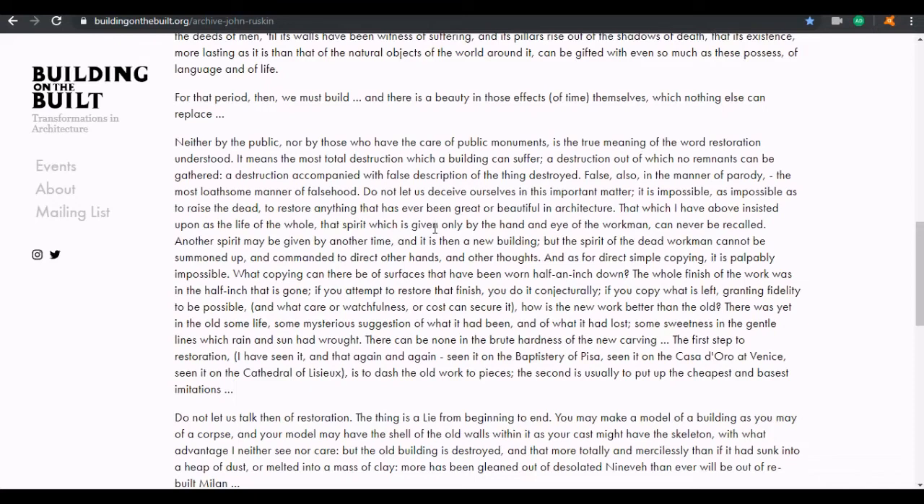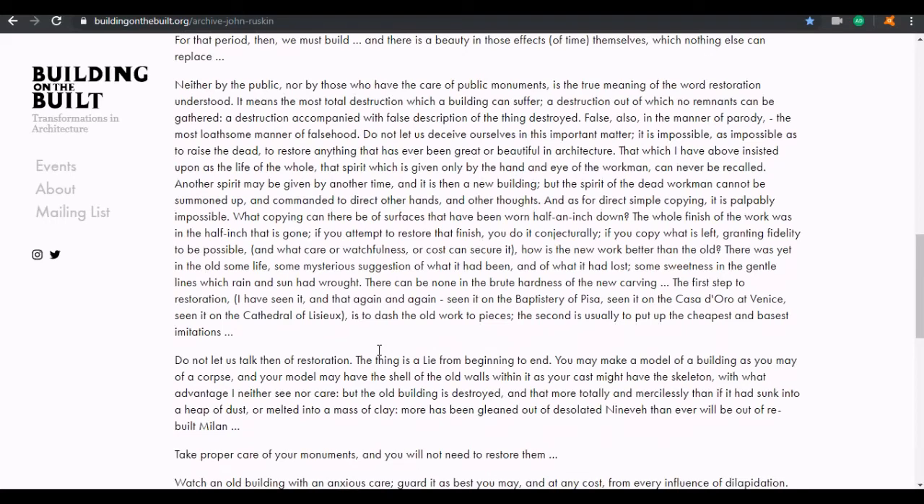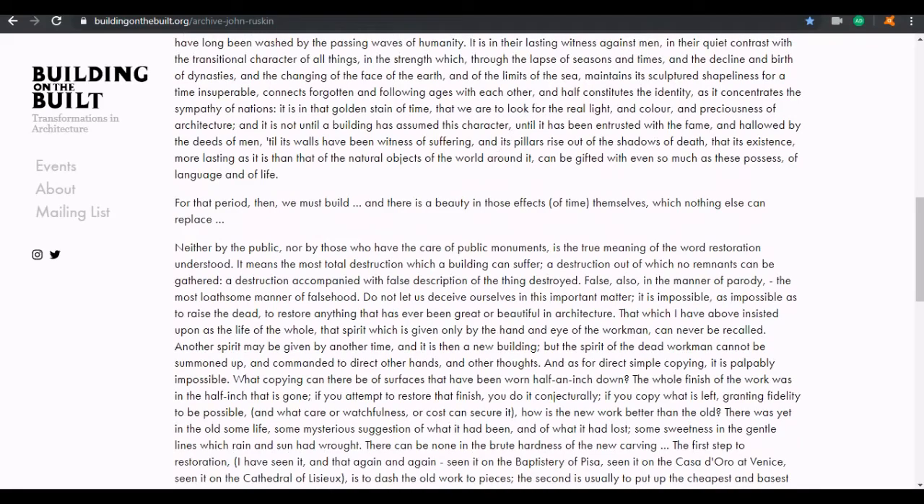'The most loathsome manner of falsehood. Let us not deceive ourselves — it is impossible, as impossible as to raise the dead, to restore anything that has ever been great or beautiful in architecture. That spirit which is given only by the hand and eye of the workman can never be recalled. As for direct simple copying, it is palpably impossible. What copying can there be of surfaces that have been worn half an inch down? The whole finish of the work was in that half inch that is gone. There was yet in the old some life, some mysterious suggestion of what it had been.'